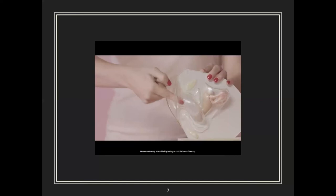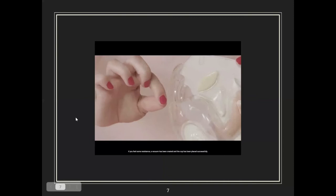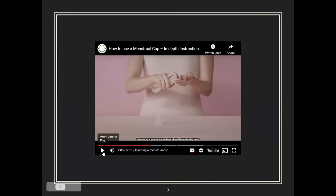Make sure the cup is unfolded by feeling around the base — it should be round or oval. If you feel any dents or folds, it is not fully unfolded. Gently hold the base of the cup, not the stem, and try to rotate it side to side to ensure it's sealed. When in place, try to pull the stem a bit — if you feel some resistance, a vacuum has been created and the cup has been placed successfully.